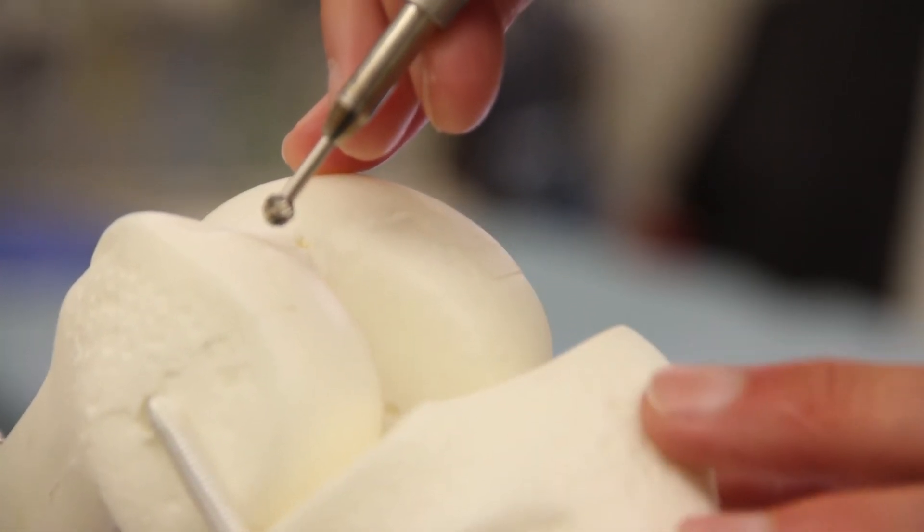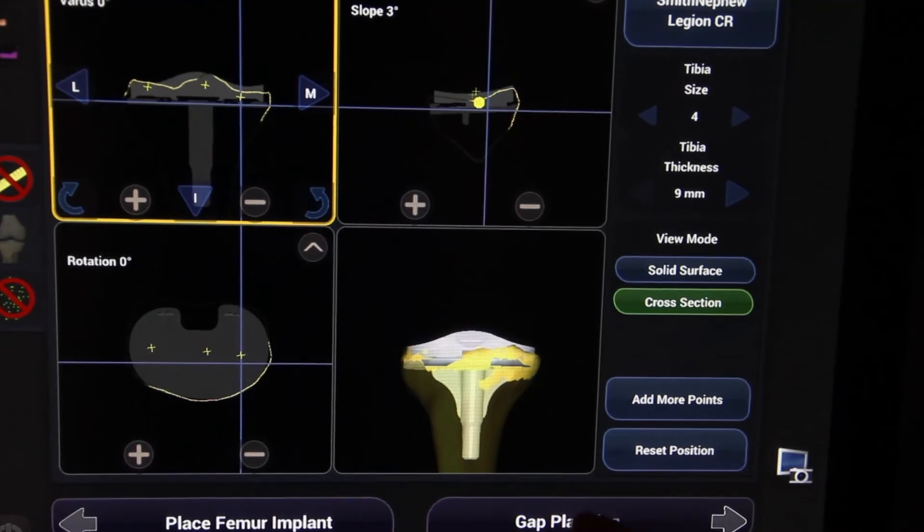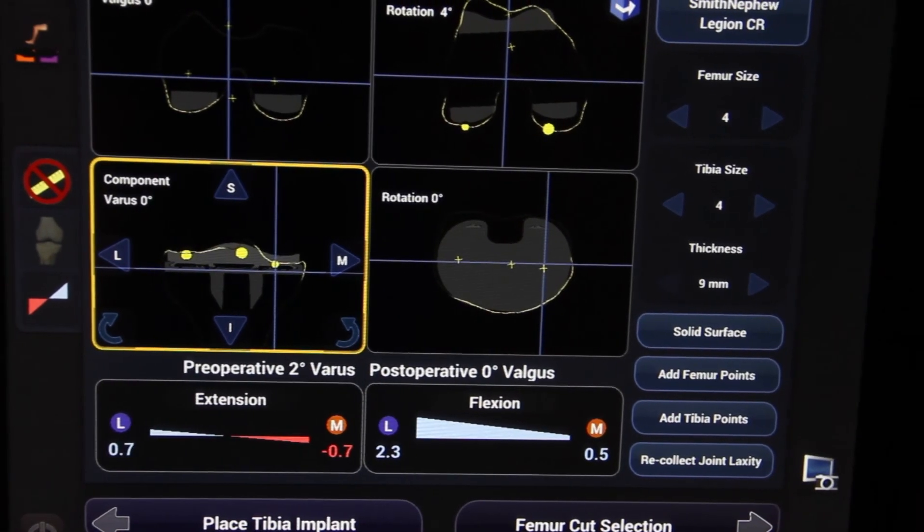Using robotic assisted total knee replacement is just another example of how the doctors at Palmetto Bone and Joint utilize today's most cutting-edge technology to provide the best outcomes for our patients. We are proud to be the first surgeons in South Carolina to offer Navio robotic assisted total knee replacement, and the first surgeons in the Midlands to perform robotic assisted total knee replacement.